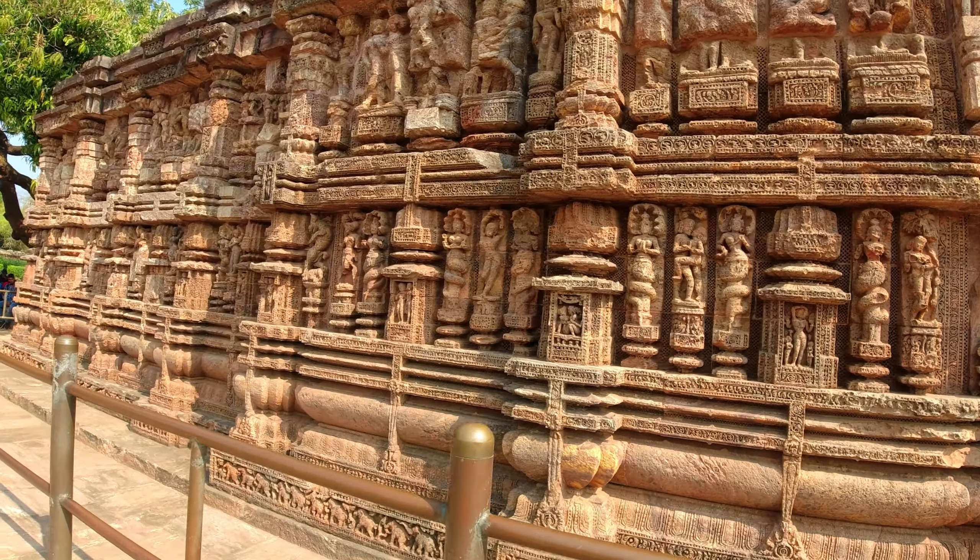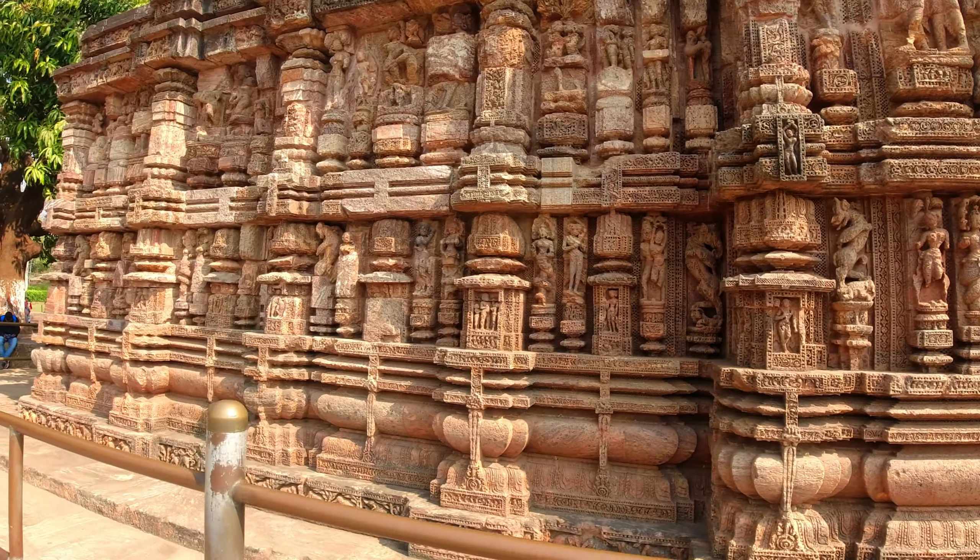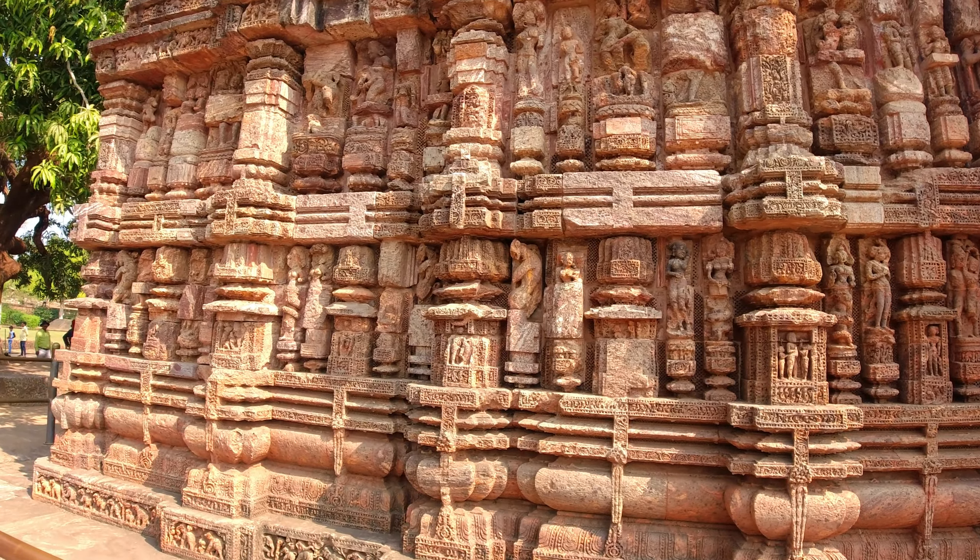The statue was designed with a magnet made of asth dhatu — it was made of eight metals. It was made to float.